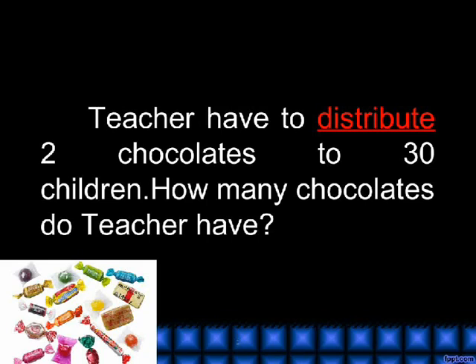Distribute. A teacher has to distribute 2 chocolates to 30 children. How many chocolates does the teacher have?